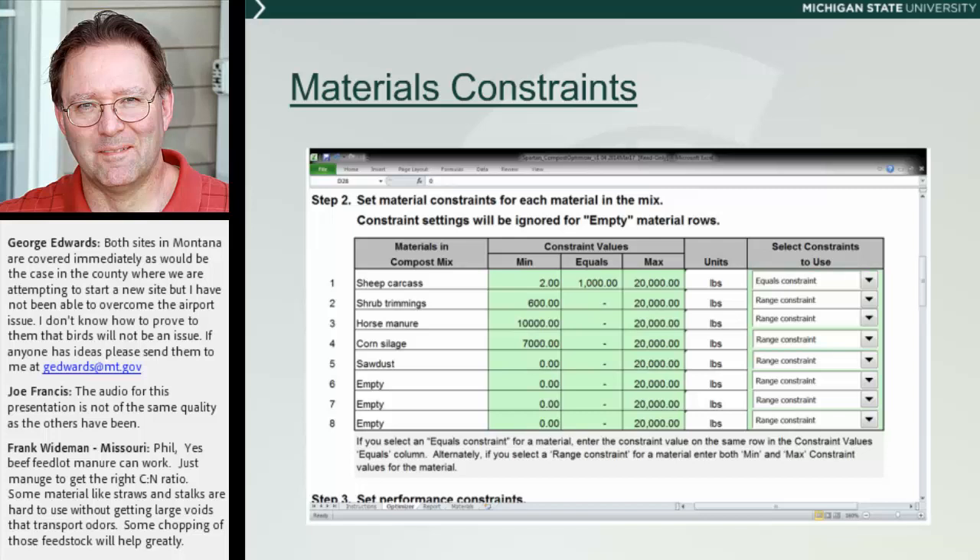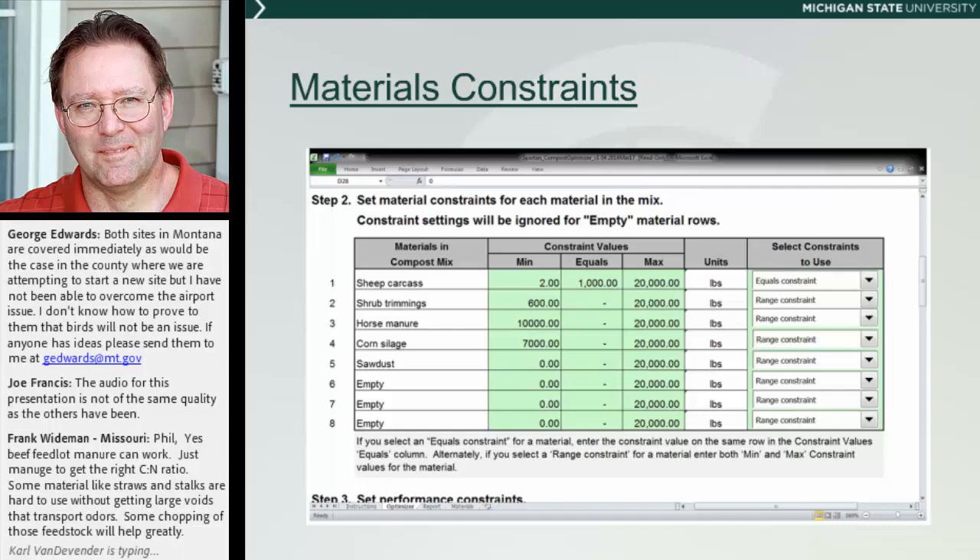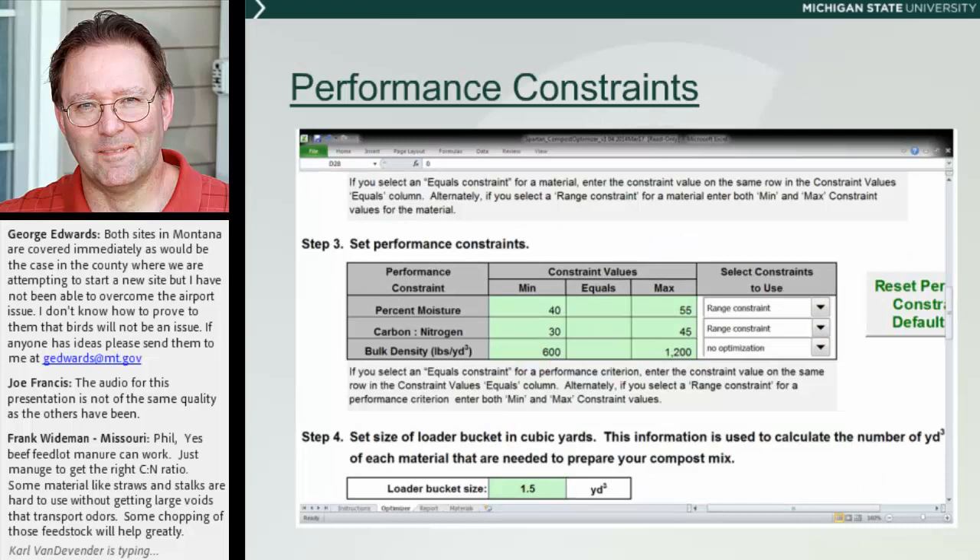In the next section, you can see we've already got our information in. This is where we set our constraint values for each of the composting or amendment materials. We can flush things in — like I did with the sheep carcass, where I set an equal constraint and forced in a thousand pounds of sheep carcass. Then we can use the range constraint and let the software choose the best range for each of the other ones. It's very simple to do; you can adjust that on the fly and go back and change it however you want.